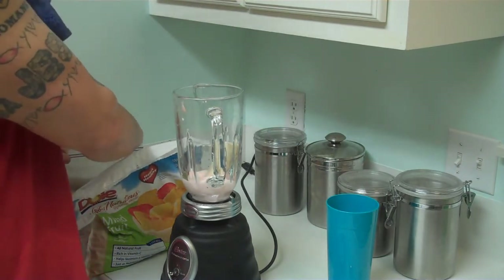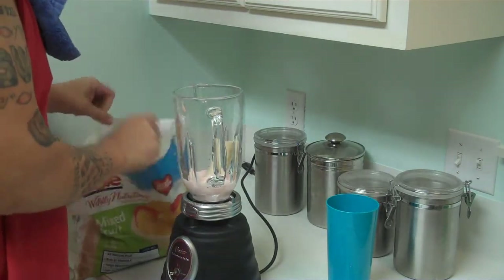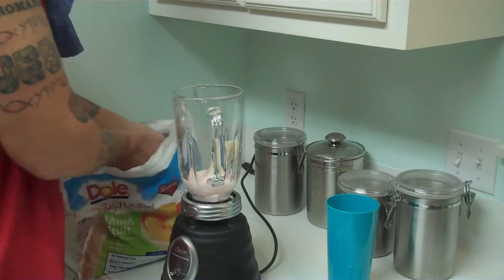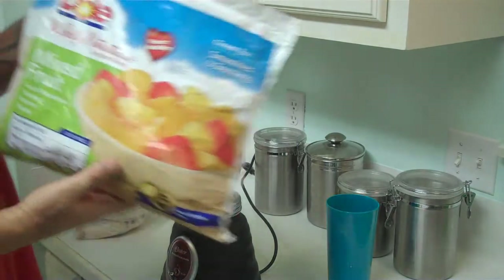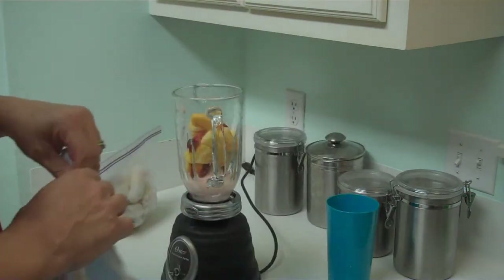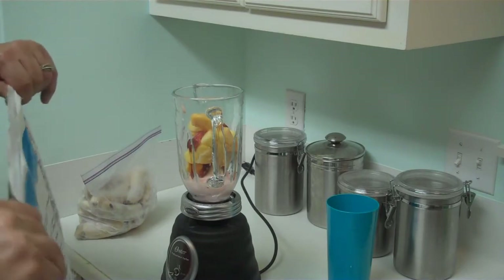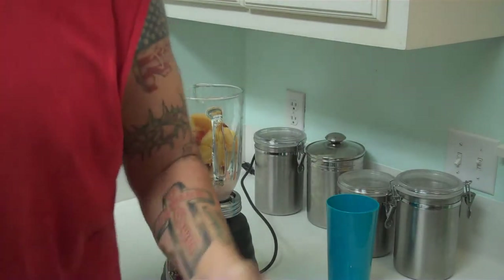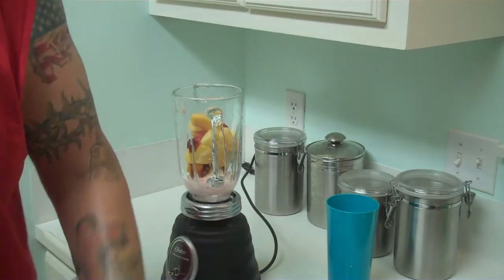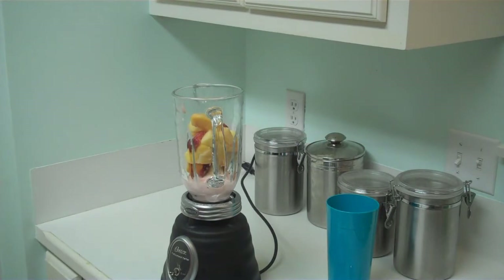I'm adding to that one half of a frozen banana, and about a cup of frozen mixed fruit — strawberries, fresh but frozen, and blueberries, straight blueberries. In the evening I'll do just blueberry sometimes. About a cup, maybe a cup and a half of frozen fruit.